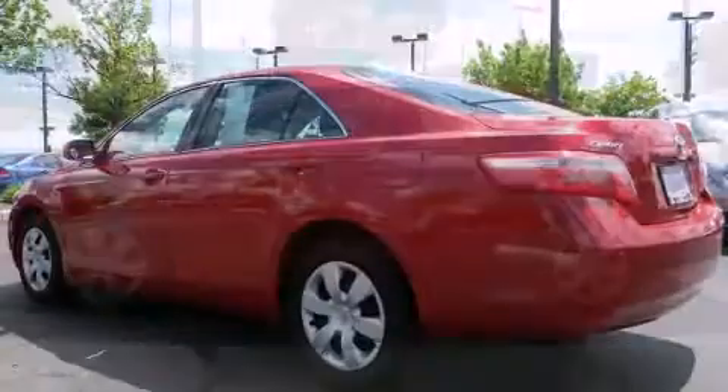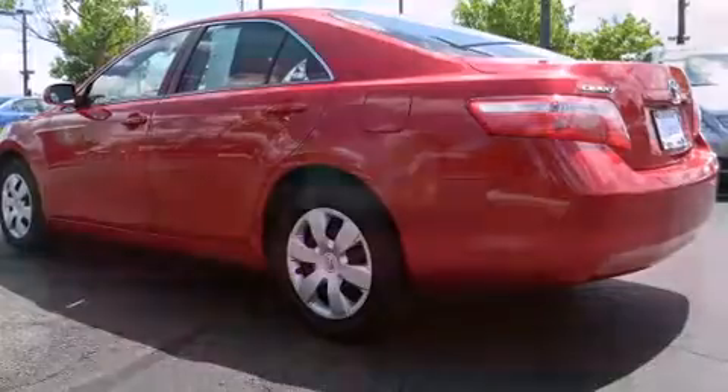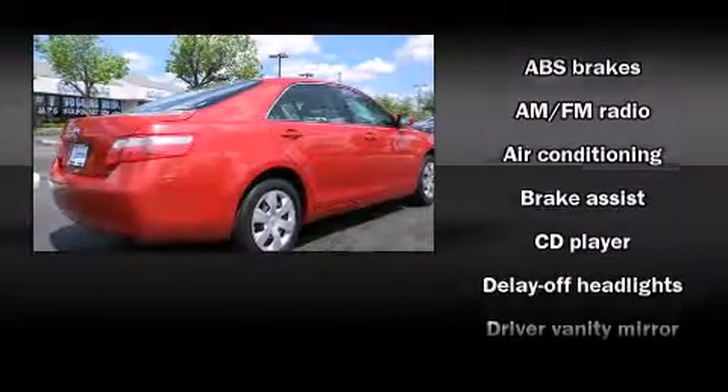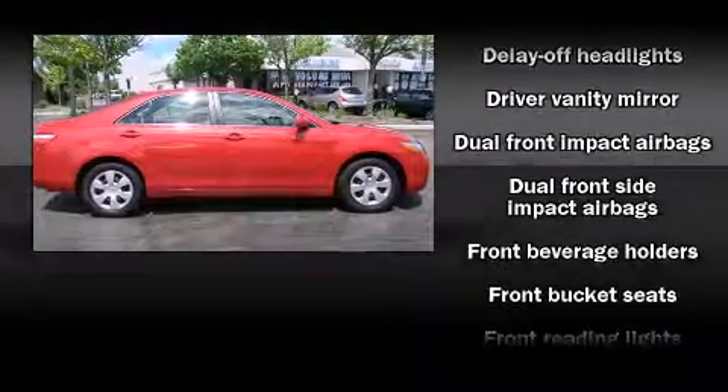Toyota prioritized fit and finish as evidenced by one-touch window functionality, variably intermittent wipers, fully automatic headlights, and more. Audio features include a CD player with MP3 capability and six speakers, providing excellent sound throughout the cabin.